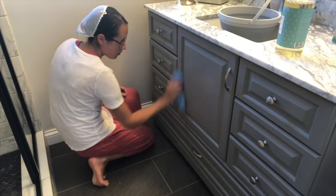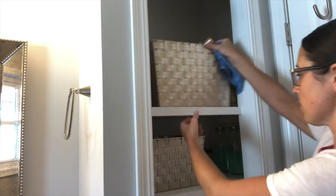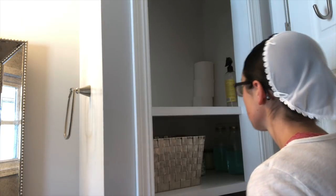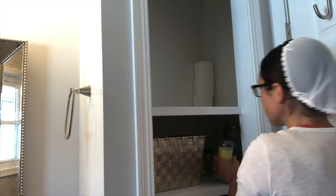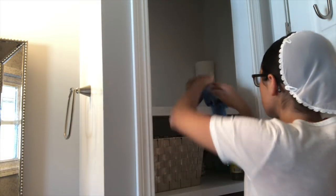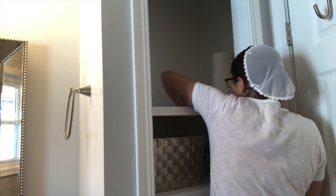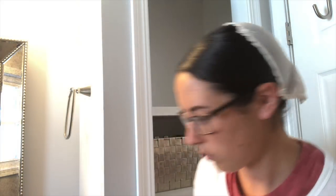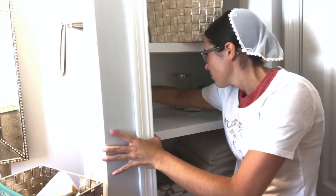After I had wiped most of everything down, I moved to our linen closet, which is pretty small, but I have things pared down enough that it works really well for us. Generally I would say declutter first and then clean, but I knew it wasn't that dirty in there and this is just what was working for me today. I moved things around a little bit and took out some stuff to wipe down the shelves and get it nice and clean again.